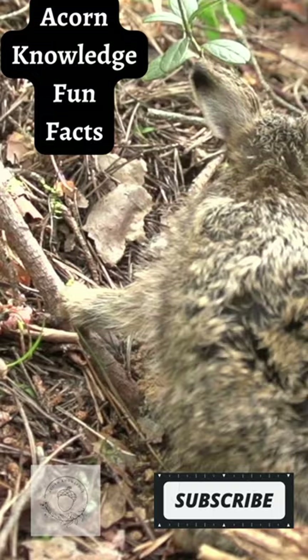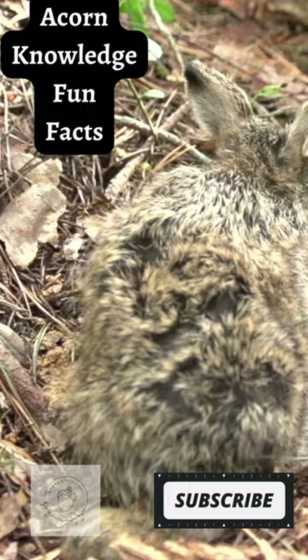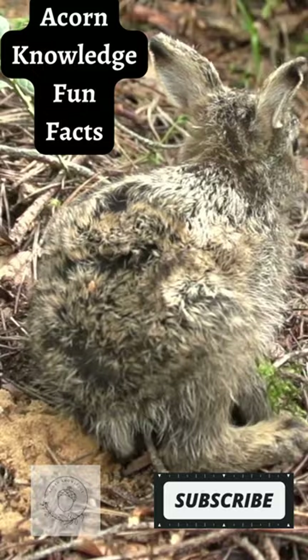They survive the cold with a very thick coat, short ears, and a tiny nose. These adorable creatures can weigh between 6 to 15 pounds. Arctic hares have very large back feet that act like snowshoes.